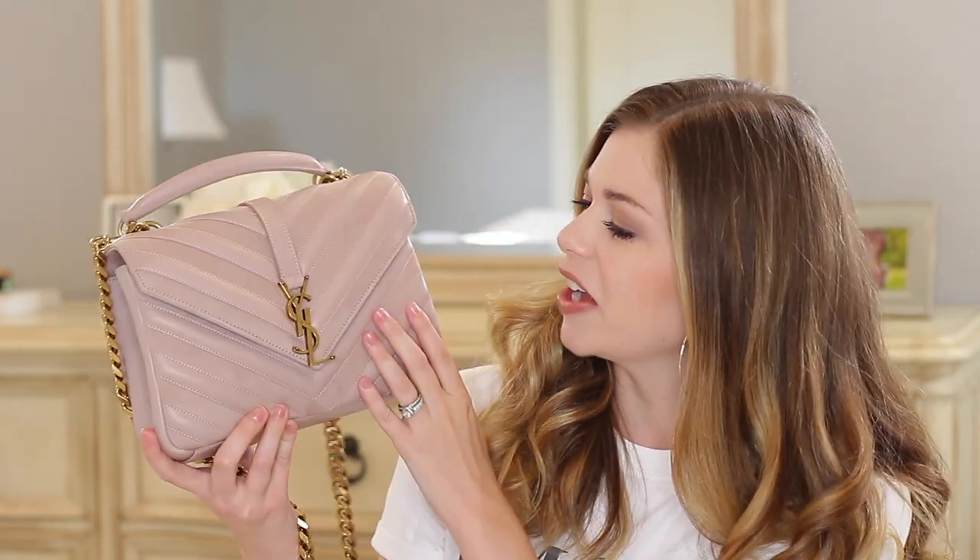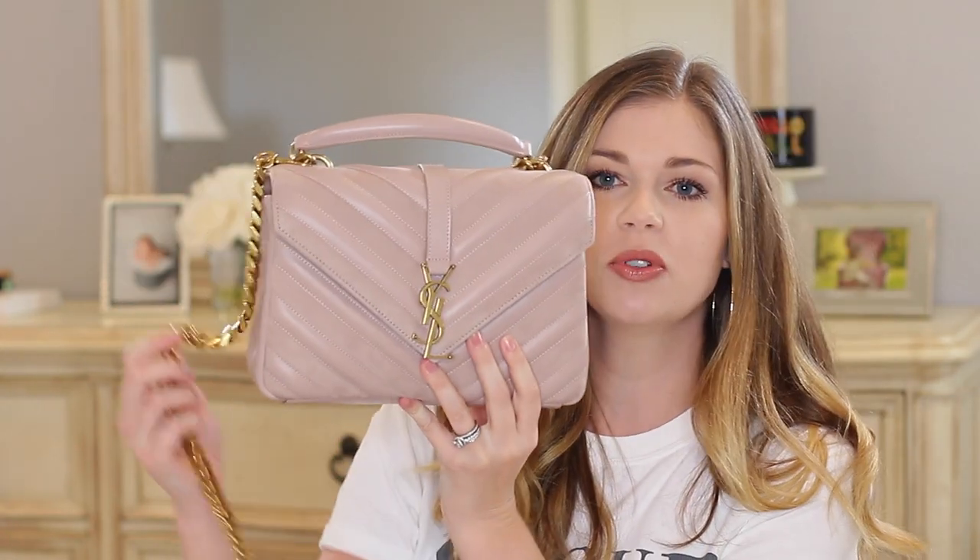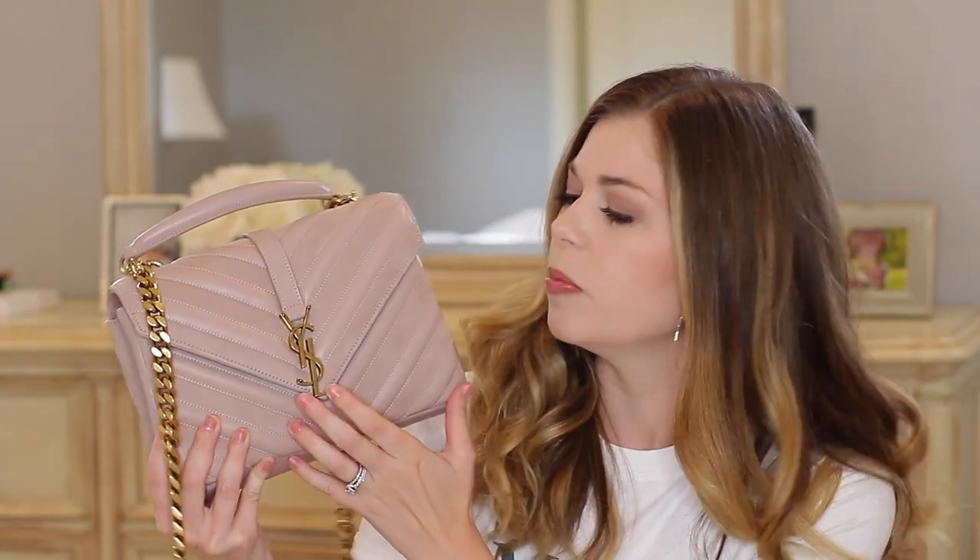Right off the bat, we have to talk about how gorgeous this suede and leather is. It's a chevron pattern with every other chevron being suede and then leather, and it's a little more subtle in this rose color. They also have a black one which is a bit more prominent, but I love how subtle it is — it gives it that amazing texture. The hardware is more of an antiqued gold, which I absolutely love. It's not quite so flashy but still gives a nice pop to an outfit without being super shiny.